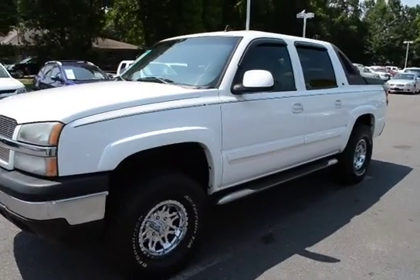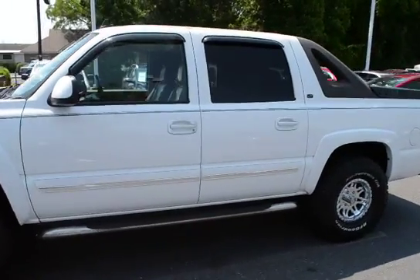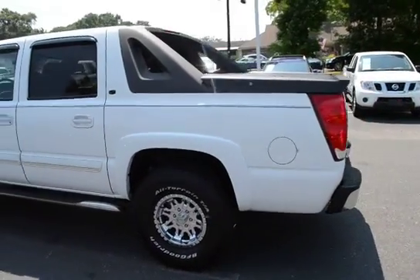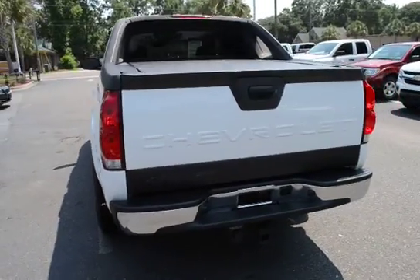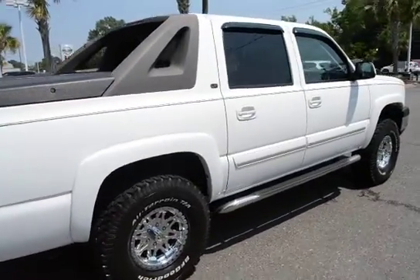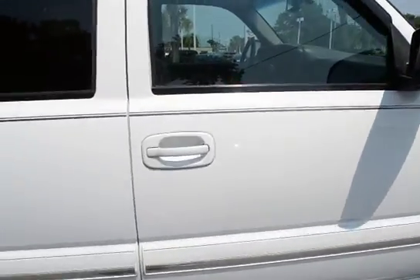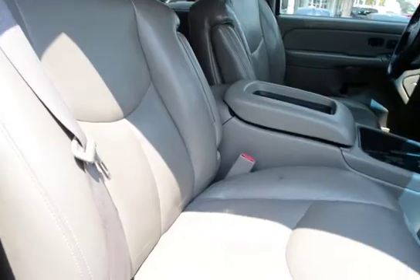I'm here today with our 2006 Chevrolet Avalanche, this is the LT model. The vehicle has a hundred and thirty thousand miles on it. Vehicle features alloy wheels, running boards, tow package, bed cover, remote keyless entry, and heated seats.